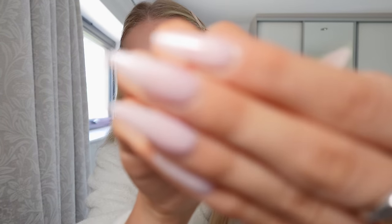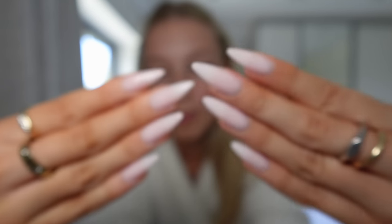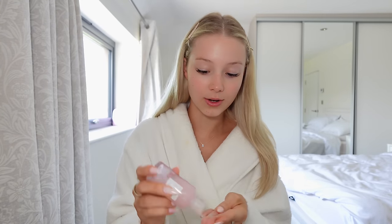Hey guys, welcome back to my channel! For today's video I'm going to do a full get ready with me — makeup, hair, outfit, perfume, everything. I did my nails last night; I put on my Instagram story asking what shape and color to do, everyone said almond. I'd never done almond before but I did them last night and I am literally obsessed. I did smudge one but these are the nicest ones I've ever done and the color is just beautiful.